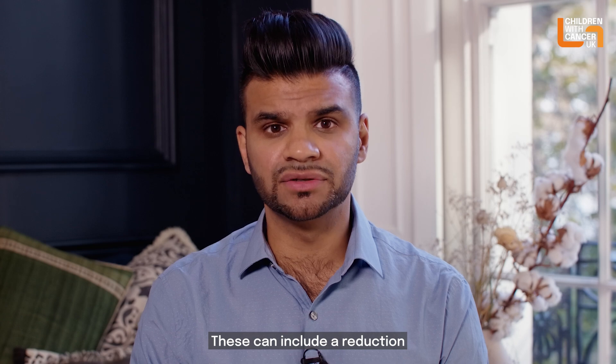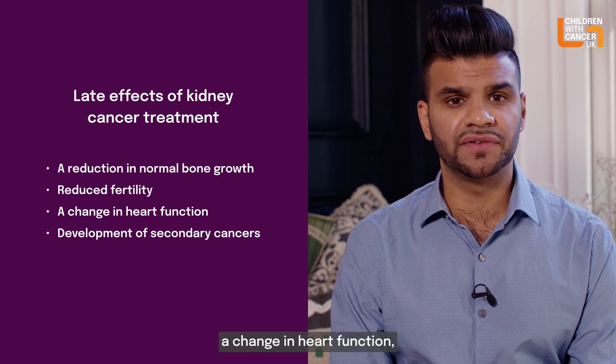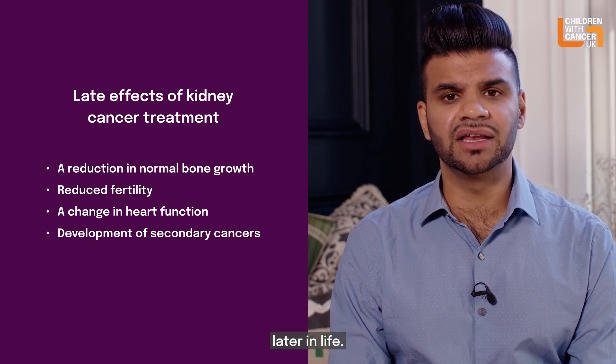Long-term side effects can include a reduction in normal bone growth, reduced fertility, a change in heart function, and a small increase in the risk of developing a second cancer later in life.